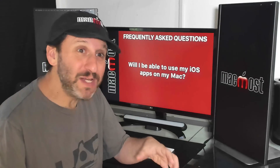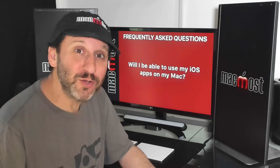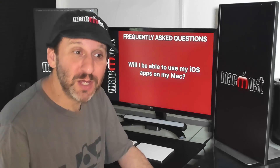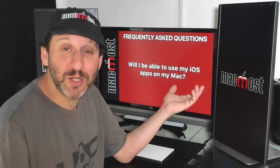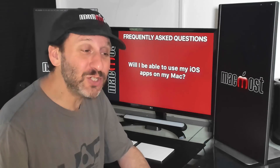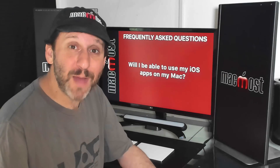A lot of people think that Project Catalyst means they'll just be able to use their iOS apps on their Mac — that's not true. They're still going to be separate apps for different platforms with separate app stores. Just because you own an app on your iPhone doesn't mean you'll suddenly be able to use it on your Mac. The developer will still have to make a Mac version of that app, just like before. It's just going to be a lot easier for them, so you're going to start seeing a lot more iOS apps appearing as Mac apps as well.